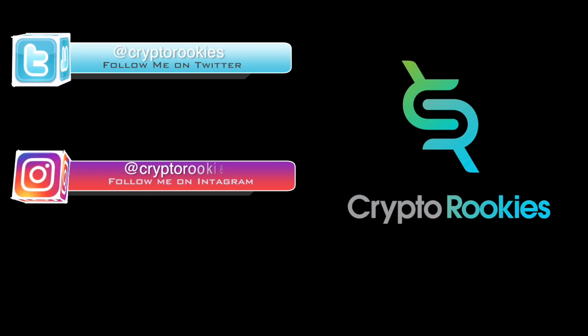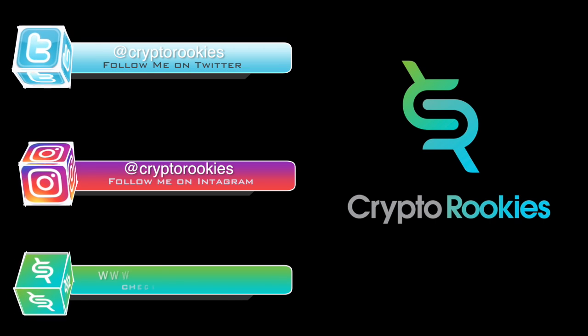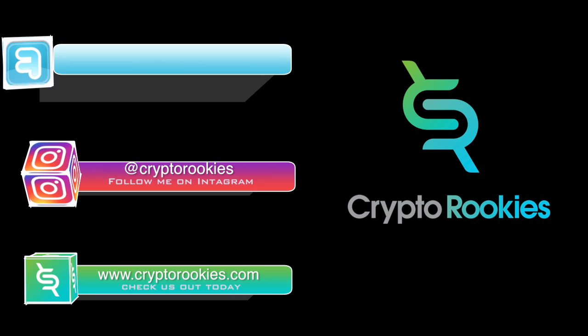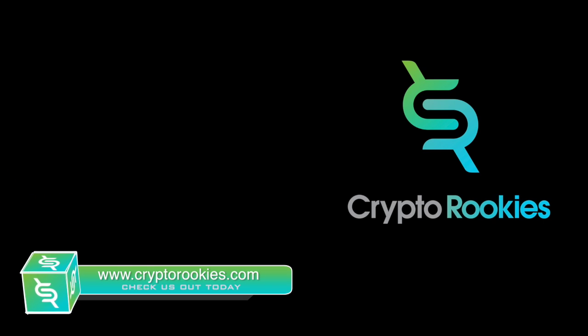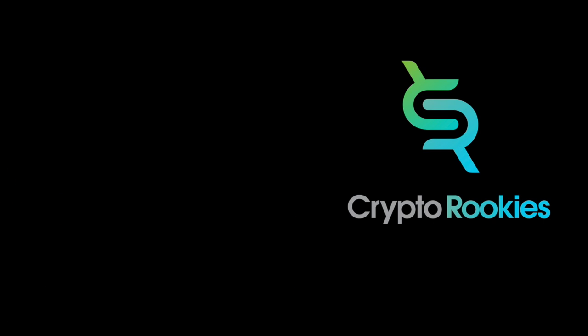If you like today's video, please leave me a like or a comment. You can also follow us on Twitter and Instagram, and check out our Crypto Rookies website as well. As always, I hope you got great value out of today's video, and I hope to see you in the next video soon.